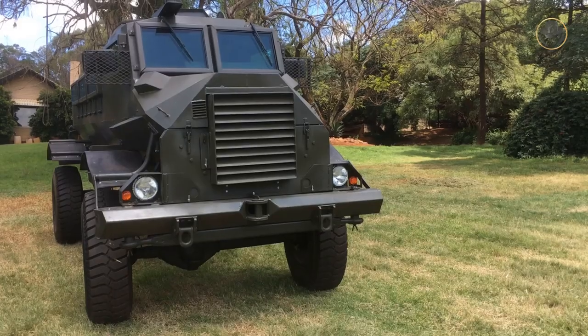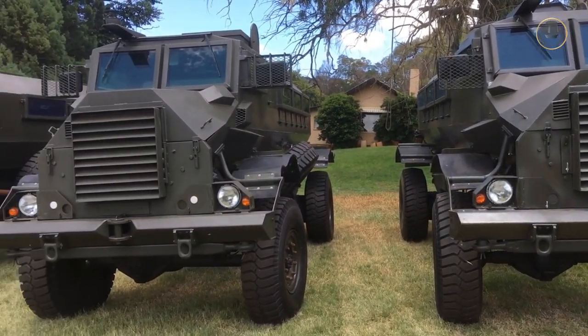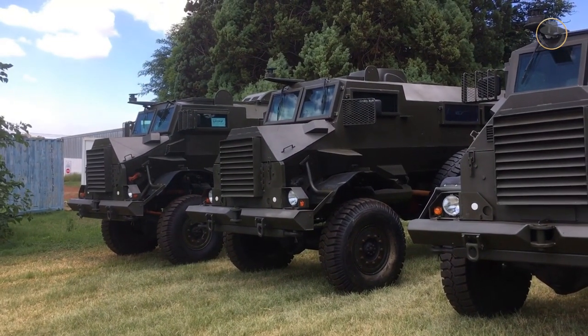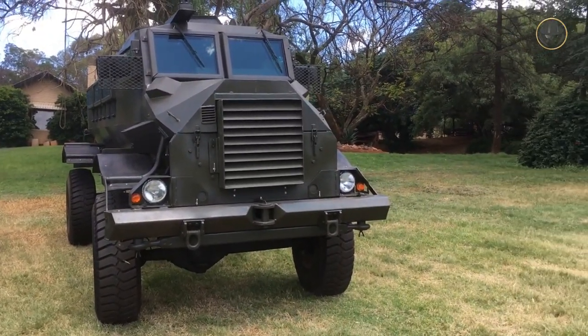The Caspir is undoubtedly the vehicle that determines the standards of modern mine-resistant, ambush-protected, aka MRAP-class vehicles. Although it is now older than 40 years, it is still among the best. Today, we are investigating the Caspir, an undying South African legend.